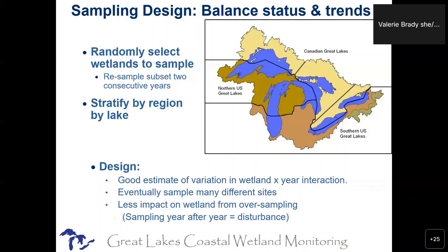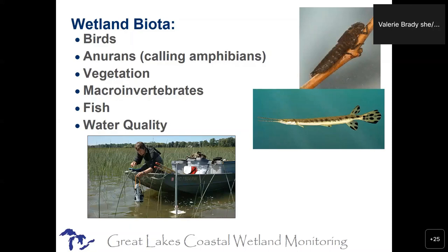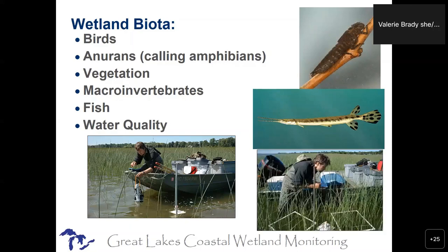That's our study design. What we sample are the biota. We are not focusing on water chemistry — we are asking the biota how they're doing in these wetlands, what is their impression of how each wetland is doing. Water chemistry is a secondary, explanatory variable; it's not the primary thing we're chasing. So we do birds and anurans, which are all the calling amphibians, aquatic vegetation, aquatic macroinvertebrates, fish, and then water chemistry and habitat as secondary variables to help explain what we're seeing with the biota.